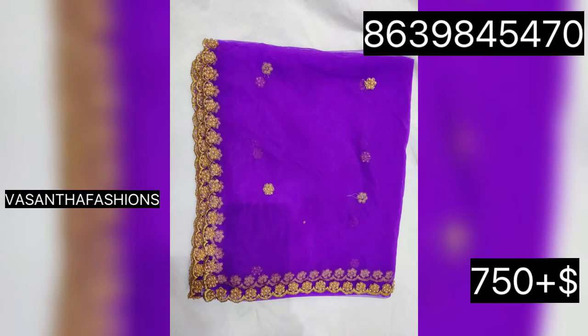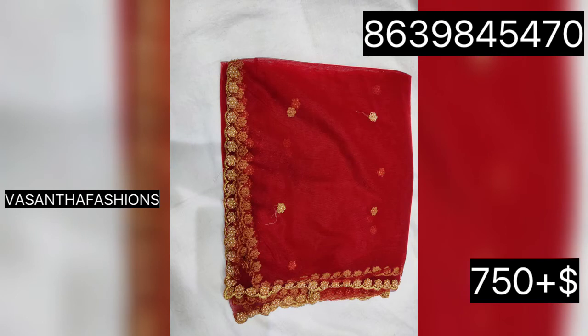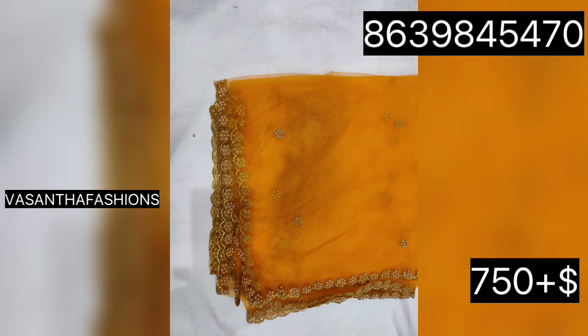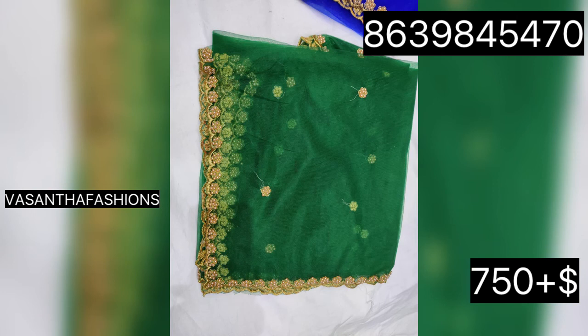I'm going to show you how to make the design at the shop. We also have shipping only in India.